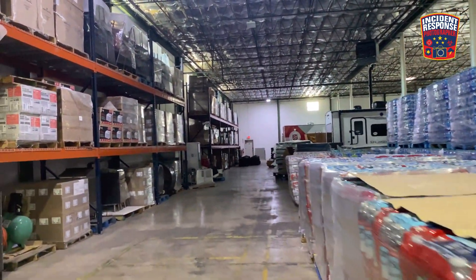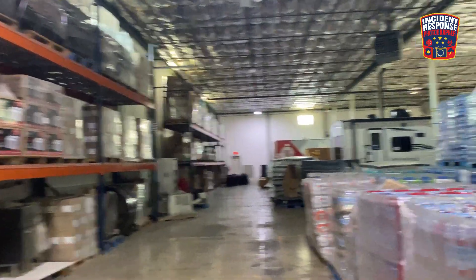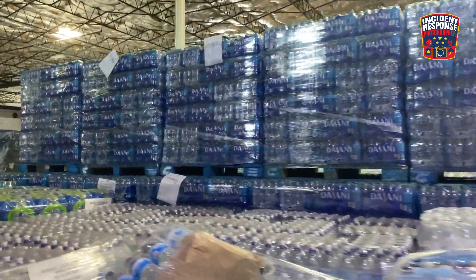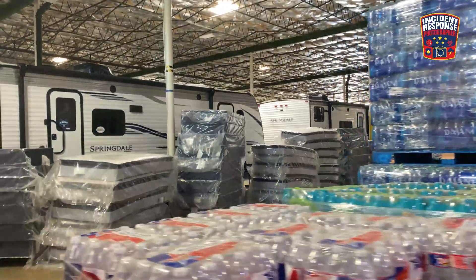Along with the supplies you see here, not only are supplies directly used for disaster deployments, but also for our clients for long-term recovery after those disasters.